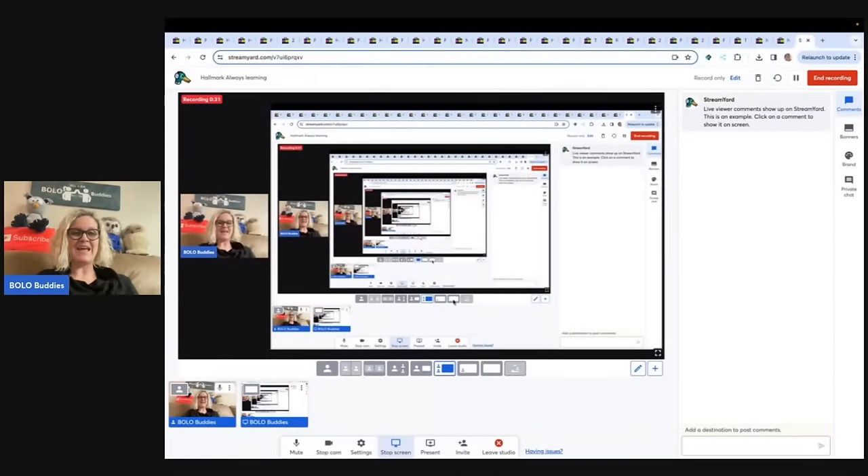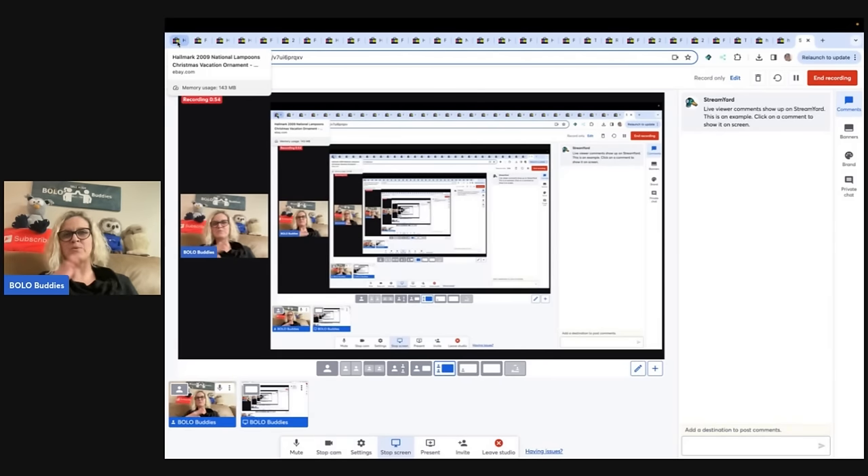We are today talking about Hallmark ornaments, but two things. Number one, I'm going to share with you the little secret I found out. But number two, I need you to wait until the end for more information on the little secret, because there's some information that you're going to need to know. So let's start with the first one, and then as we progress, when I get to the secret, I'll tell you about it.